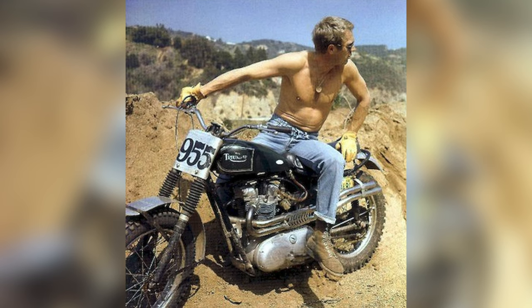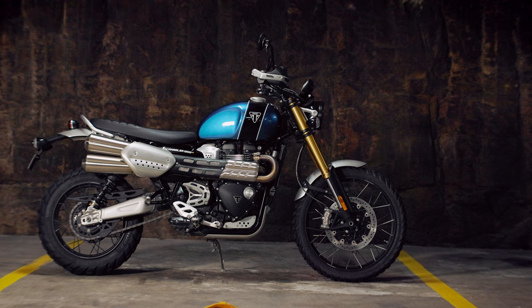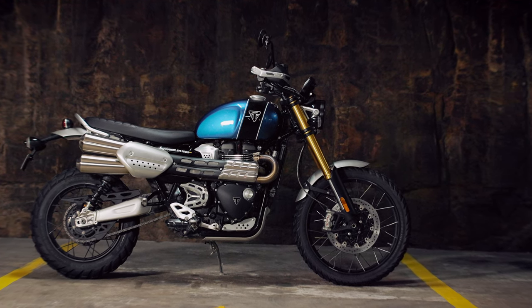Triumph have a heritage in Scramblers that goes back decades, including the world's first production Scramblers that were raced by legends Bud Eakins and Steve McQueen. The XE is the big dog in the Scrambler range, first launched in 2018, and has fast become an iconic bike for Triumph. The new version that came out in 2021 has continued to impress, and for very good reason.